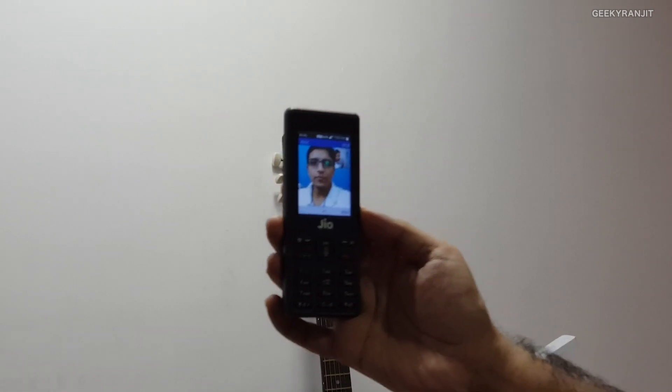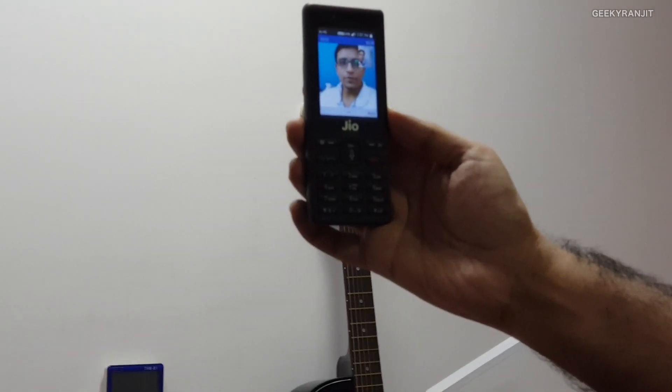Sometimes it skips frames, and they should increase the volume level because it's fairly low. So guys, that was the video calling with this Reliance JioPhone. As you can see, it technically works, but the volume level was really low and sometimes the frame was skipping a bit. Hopefully with a software update they can fix it — keeping my fingers crossed. Once we get a new software update, we'll test it again.